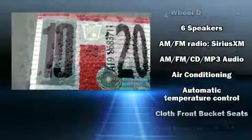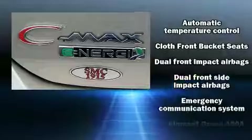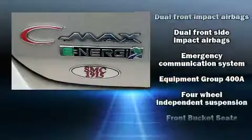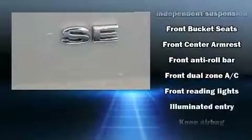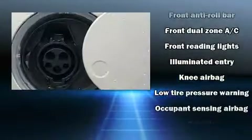Ford ensures the safety and security of its passengers with equipment such as front-side impact airbags, a security system, an emergency communication system and four-wheel disc brakes with ABS.